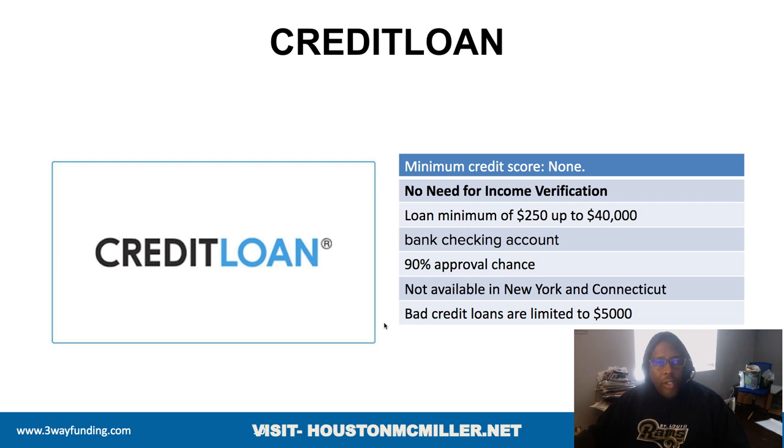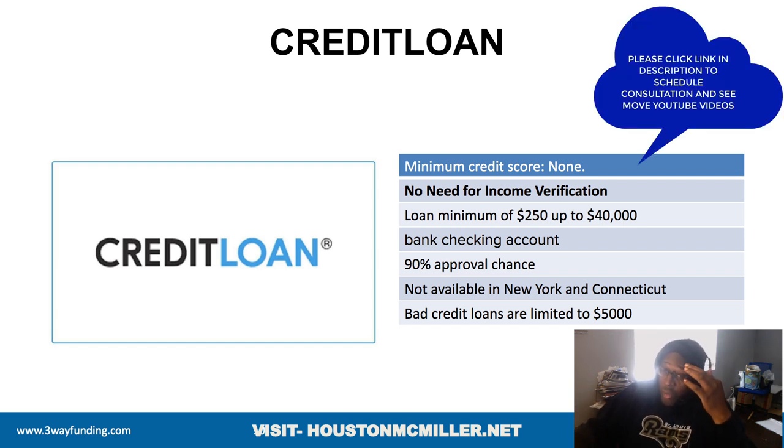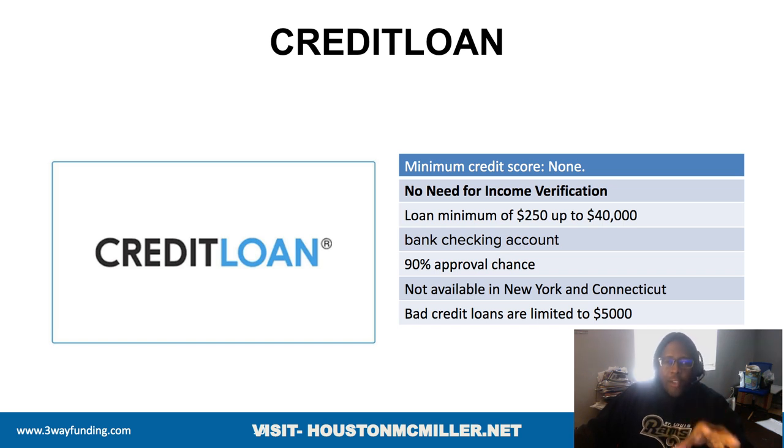Credit Loans does something similar. If you're trying to go with ConnectUS, there have been people who couldn't get loans elsewhere but had success with ConnectUS — even people with a lot of inquiries. With Credit Loans, there is no minimum credit score. Their loans go from $250 up to $40,000, require an active bank account, and have a 90% chance of approval. They're not available in New York and Connecticut, but if you have bad credit, their loans go up to $5,000.